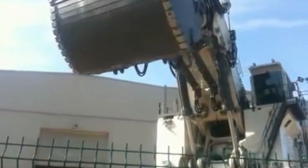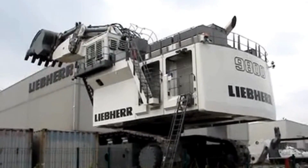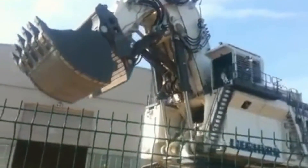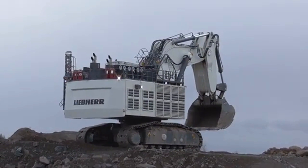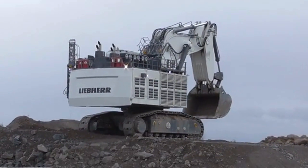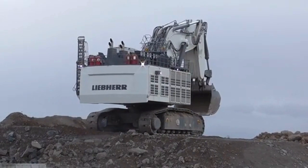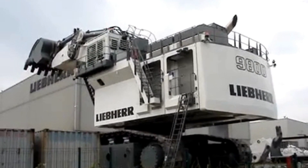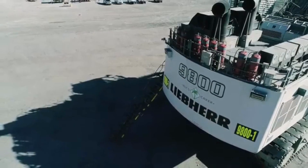The Leeper R9800 excavator is commonly used in large-scale mining and excavation operations around the world. Its enormous size and impressive capabilities make it ideally suited to handling vast quantities of material in open pit mines, quarries, and other large-scale excavation sites. It is particularly well suited to mining operations that require the removal of large amounts of overburden and ore, as its large bucket capacity and powerful hydraulic system allow it to move vast quantities of material quickly and efficiently. This excavator can also be used in other applications, such as in heavy construction projects or in the demolition of large structures. However, its primary use remains in the mining and excavation industries.